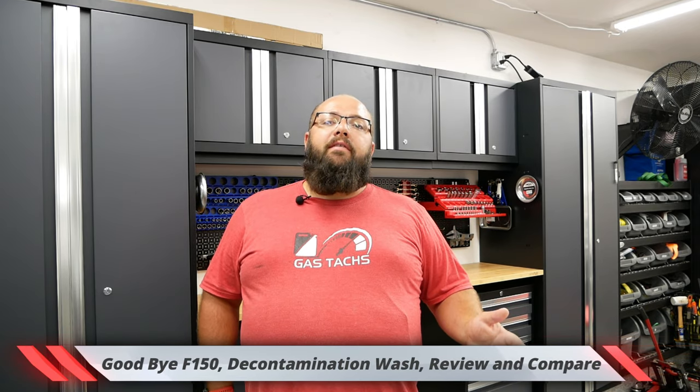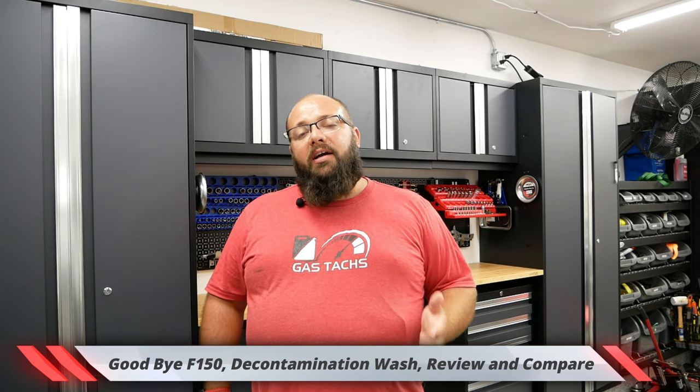Next up on the list, some of you guys know I got a new truck, and that means goodbye to my 2017 Limited F-150. So I'm going to be giving a final wash and clean up on that car, do a three-year review on that car, and also go over what to expect versus the 2021 F-150 and the current F-150.